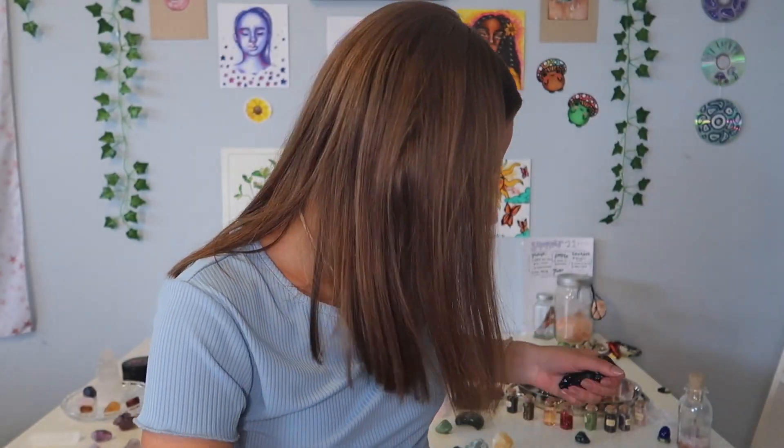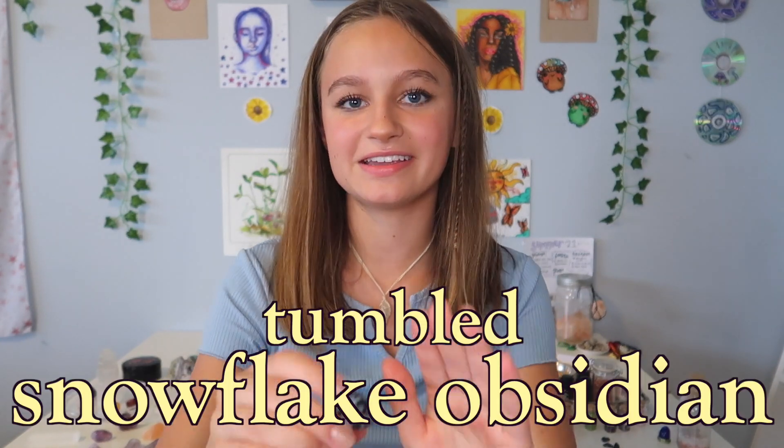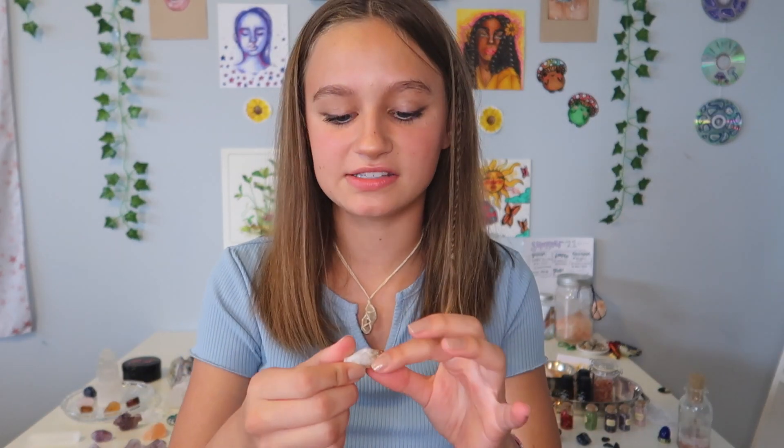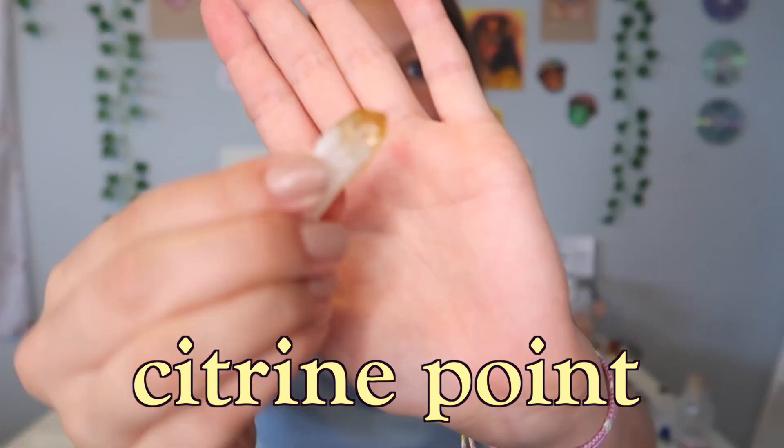Going along with the black-colored theme, I have these three crystals — I'm not sure what they are — and then I also have some smaller shards of obsidian. The other obsidian I have is snowflake obsidian. This crystal is so pretty — I love all the little speckles.